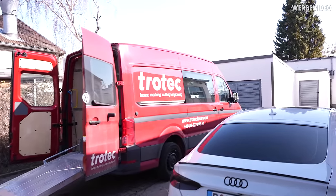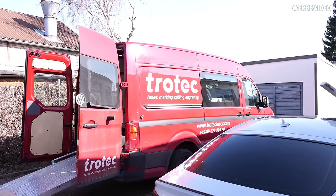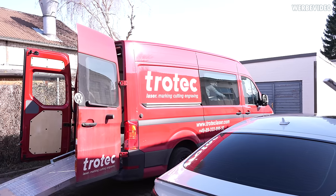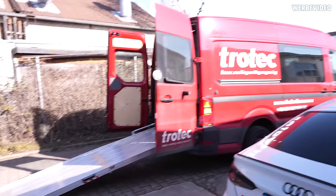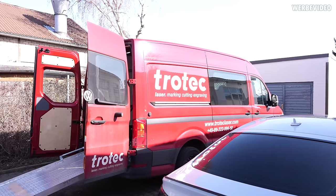It's now Wednesday and Trotec just arrived — that's the company where we bought the fiber laser from, which we will need for engraving some of our parts. Very happy that this thing is finally here.